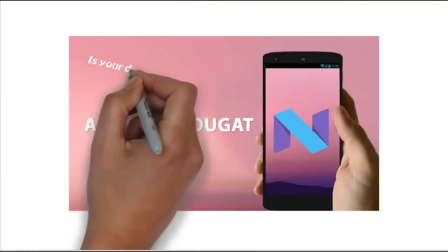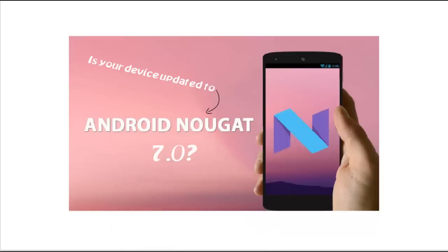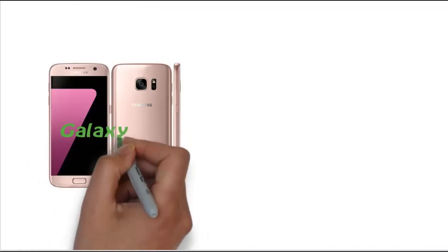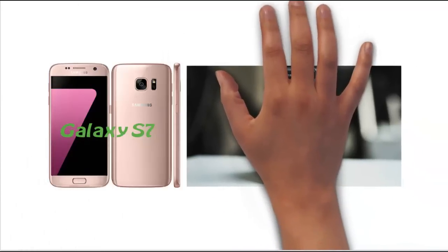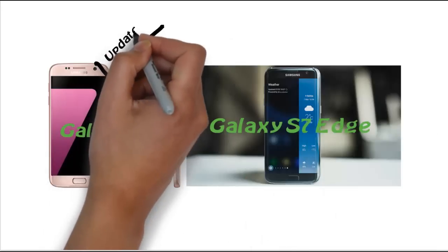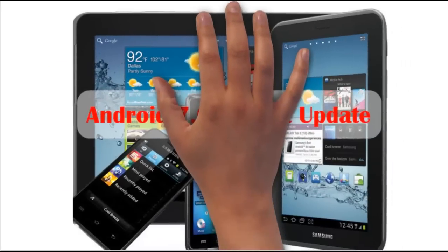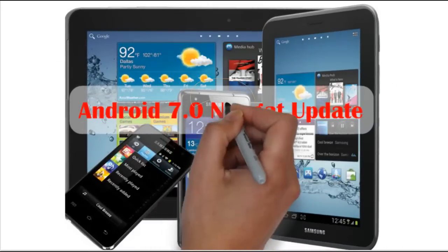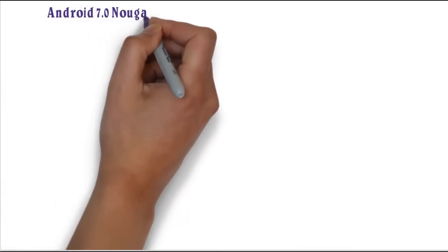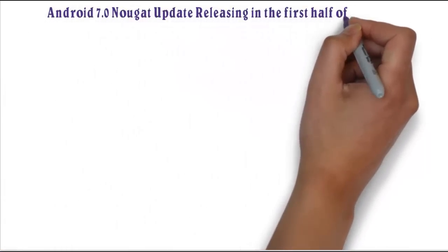Latest Android Nougat update for eligible Samsung devices: post to quarter 3 and quarter 4 of 2017. Samsung already started rolling out the Android Nougat update for Galaxy A7 and Galaxy A7s devices in select countries. Is your device going to get an Android Nougat update? Let's have a look at all those eligible devices which are going to get the Android Nougat update in the first half of 2017.